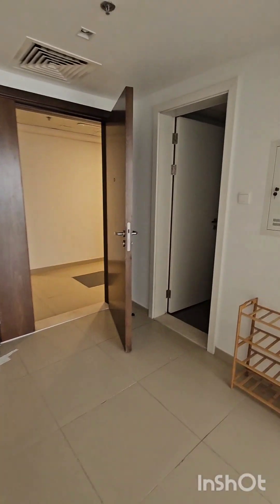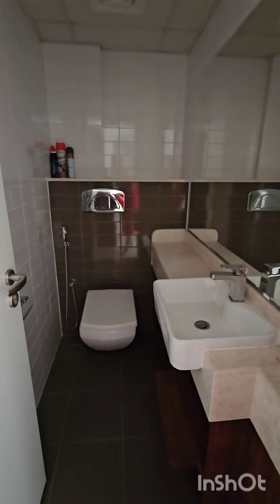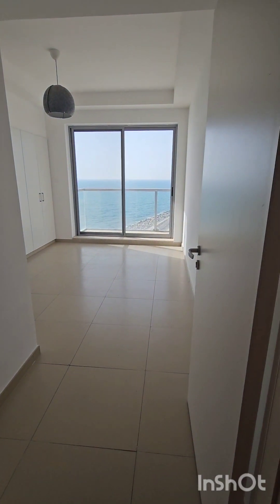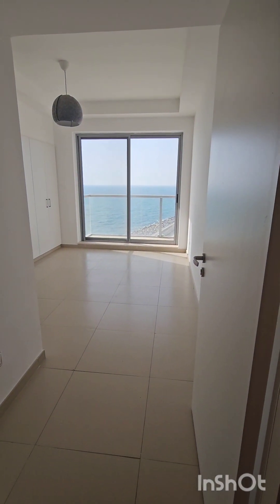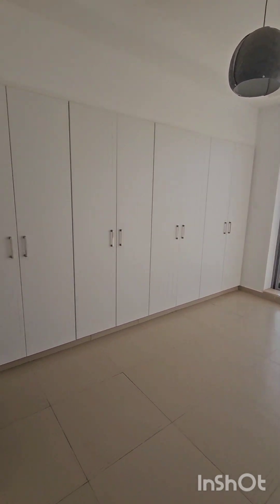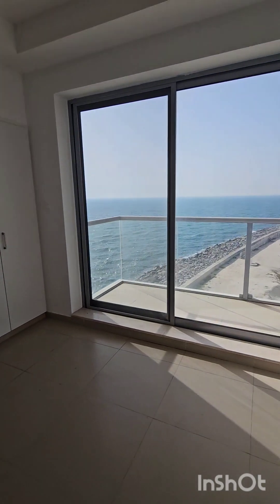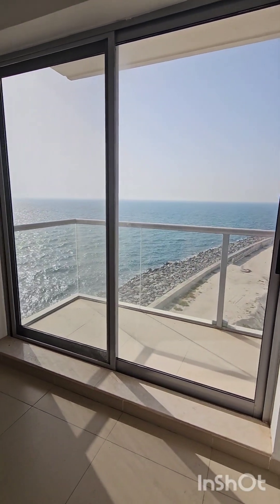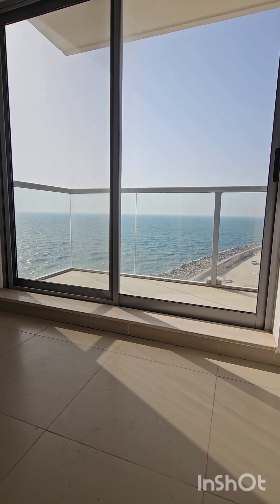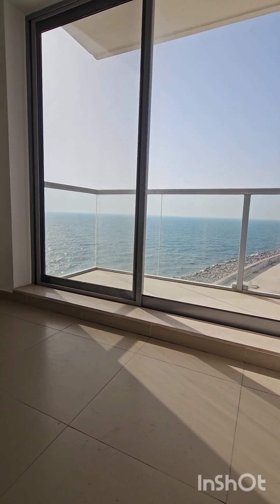This is the guest toilet — condition like usual, normal, everything good. And this is the room — this view will be exactly like this. Basic cabinets, sea view. Even right now I'm sitting on the floor, not standing, and I can still see the sea.